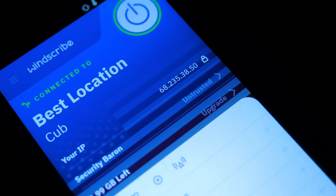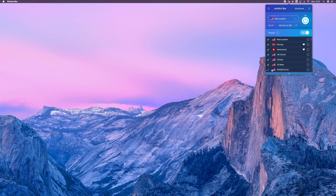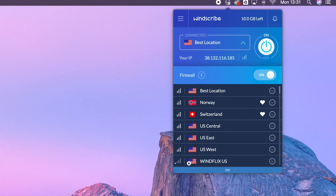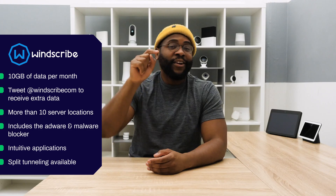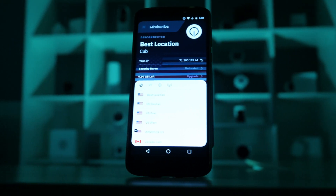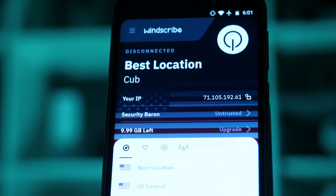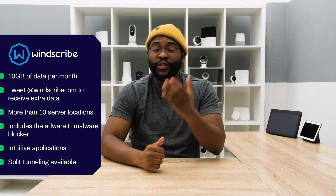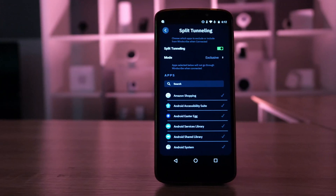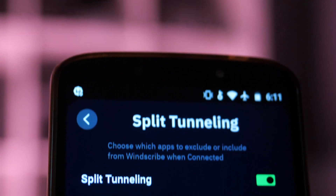This looks great across devices. For example, if I'm in Mac OS, I can actually see it in the upper right-hand corner and easily click to connect. Not only can I click to connect with that nice one-click functionality, but I can actually see how much data I have left with my free version, which is really useful. On Android, it also includes that split tunneling feature.